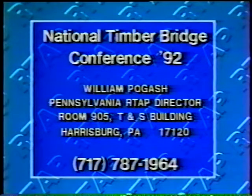Information on the conference can be obtained by contacting William Pogash, Pennsylvania RTAP Director, Room 905, TNS Building, Harrisburg, Pennsylvania 17120, or call 717-787-1964. Tell them you saw it in the idea store.